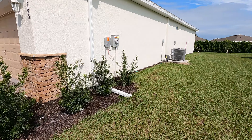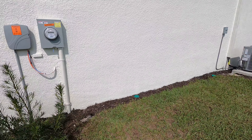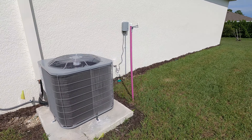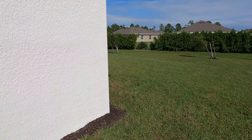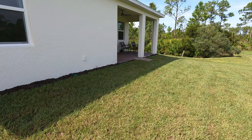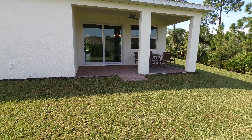Here's where all the cable and electrical meter is, here's the AC, here's the sprinkler system. Over here we have the lanai outside — very nice, big size. Let me move back a little so you can see it better.